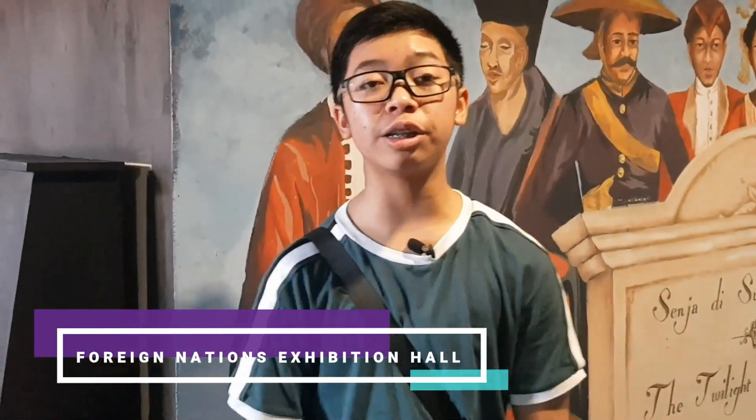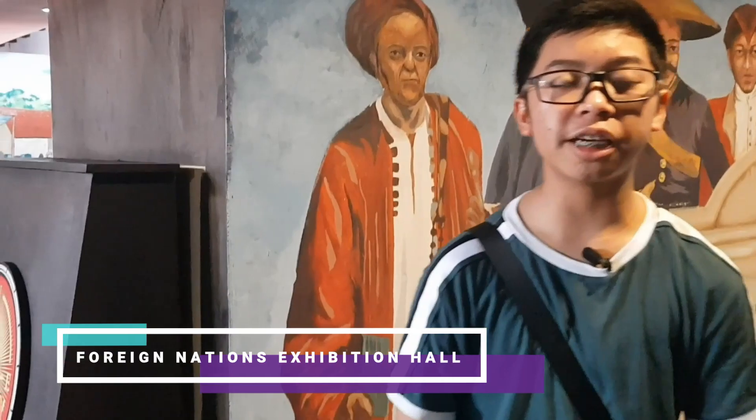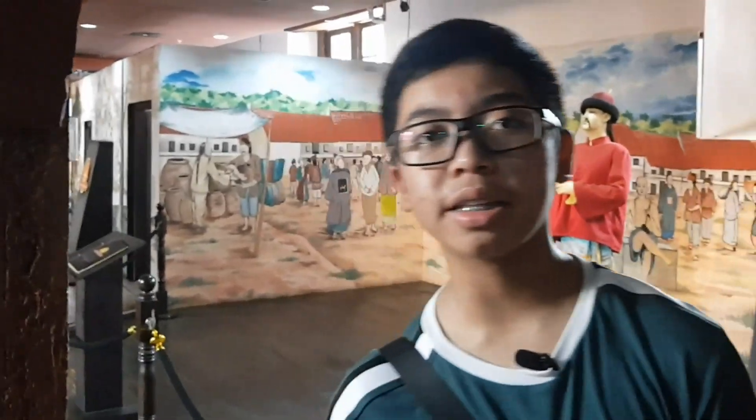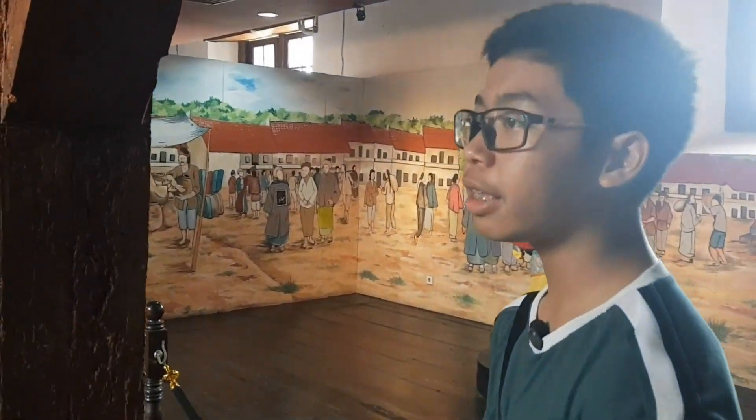This is the exhibition hall of the foreign nations that ever came to Indonesia, such as India, Arabia, British, Portuguese, China, Japan, and many others.